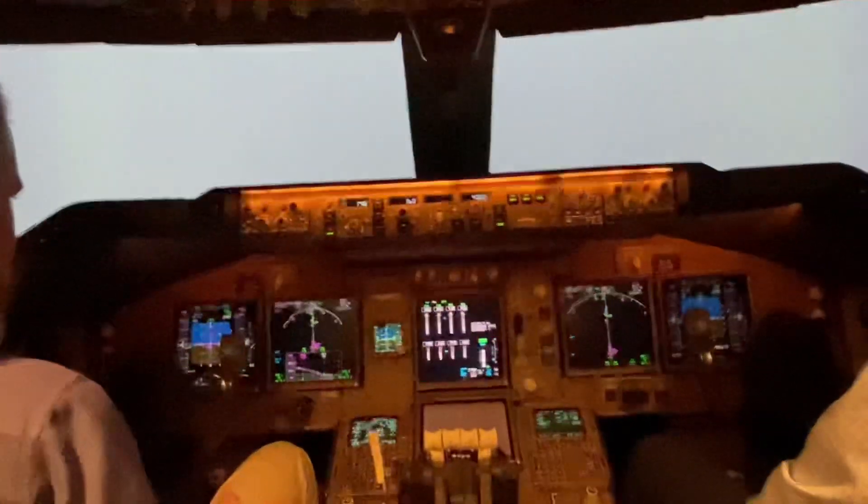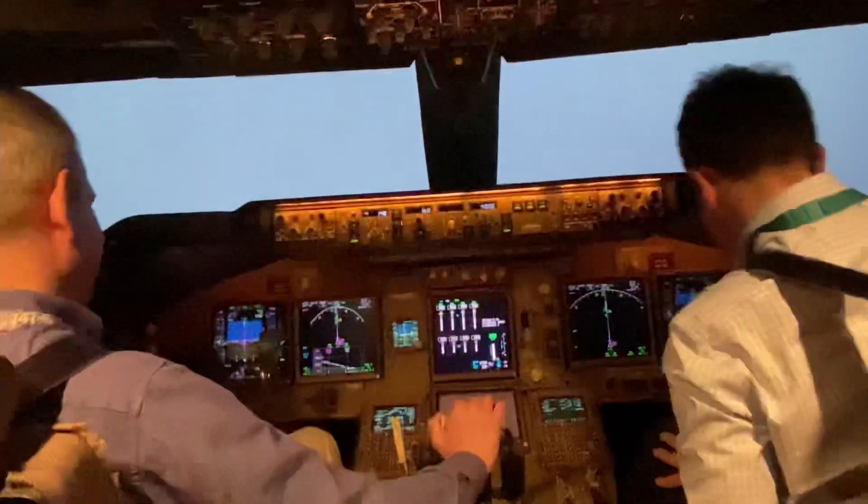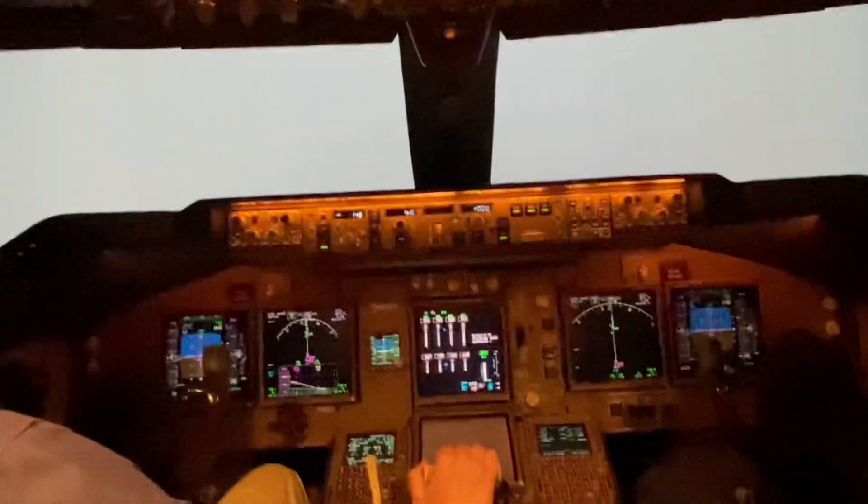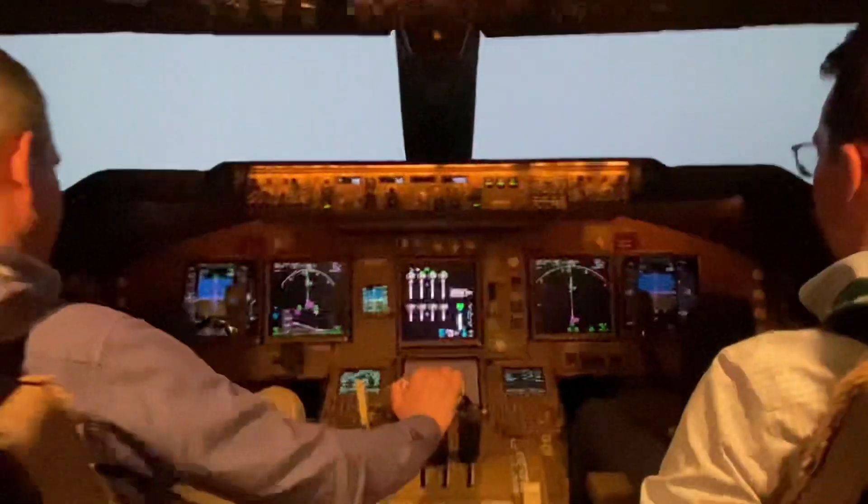Ready to fly, guys? Clear to land. Café 135, clear to land. The wind is 250 at 10 knots. Clear to land, Café 135.